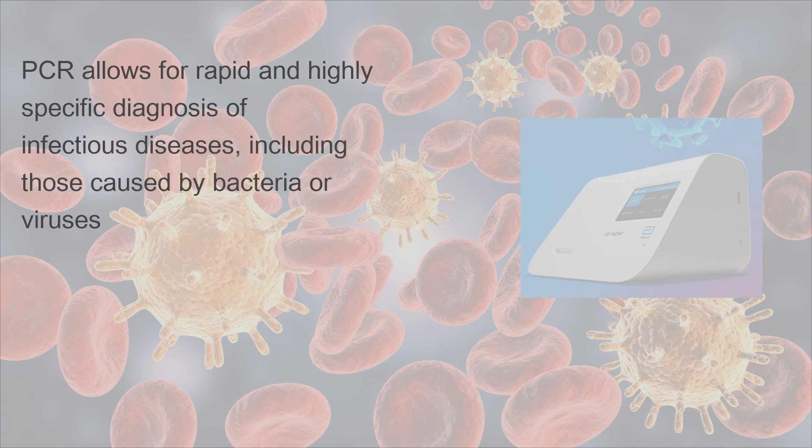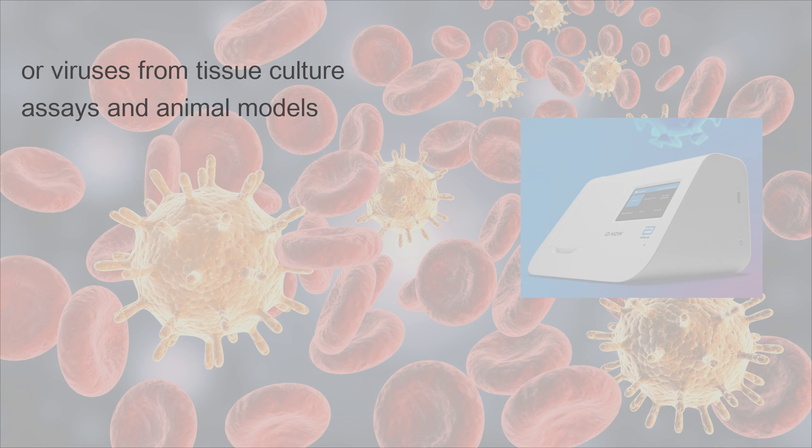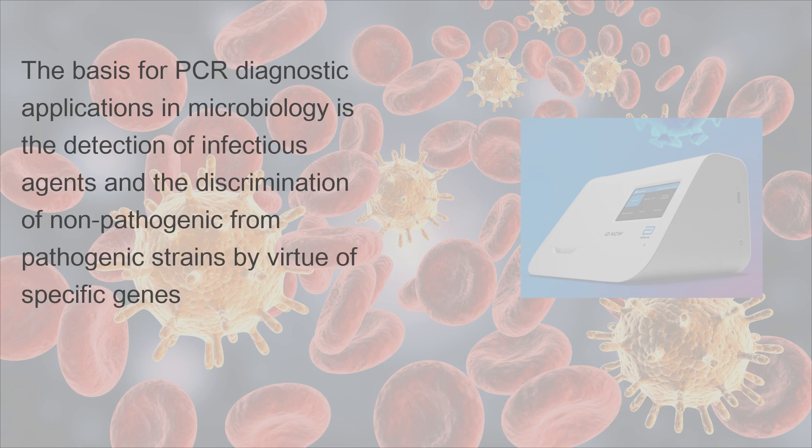PCR allows for rapid and highly specific diagnosis of infectious diseases, including those caused by bacteria or viruses. PCR also permits identification of non-cultivatable or slow-growing microorganisms, such as mycobacteria, anaerobic bacteria, or viruses from tissue culture assays and animal models. The basis for PCR diagnostic applications in microbiology is the detection of infectious agents and the discrimination of non-pathogenic from pathogenic strains by virtue of specific genes.